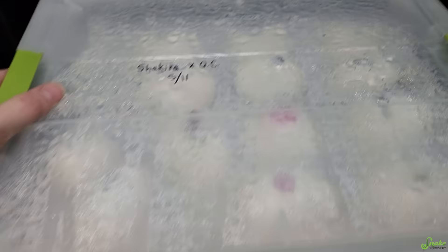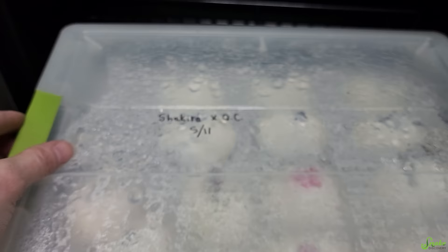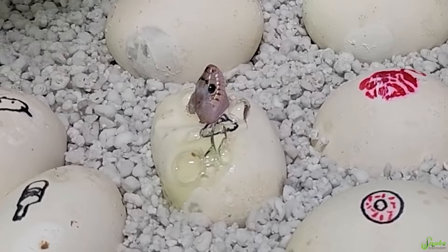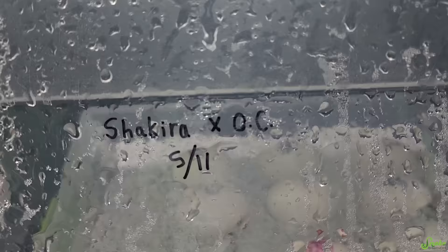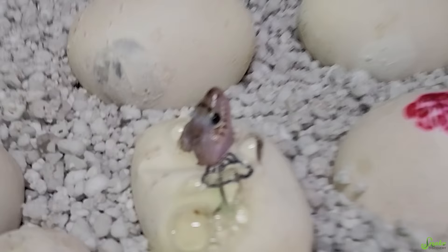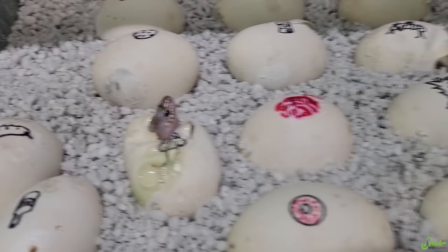With these babies, we should get patternless. Oh my gosh! You're not patternless! You're Whiteside. That's a Whiteside! That means Shakira's head — they're both head Whiteside! We didn't know either of them were head Whiteside! That's totally a Whiteside baby!